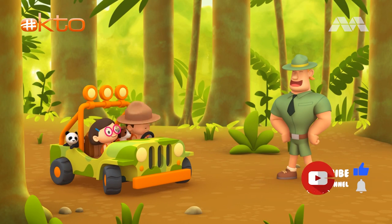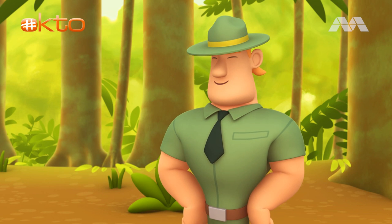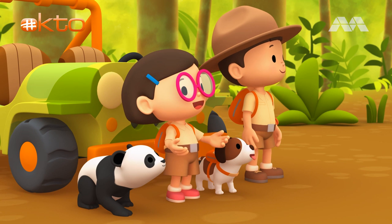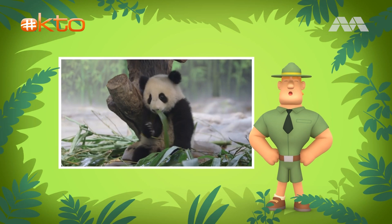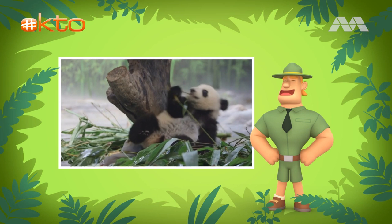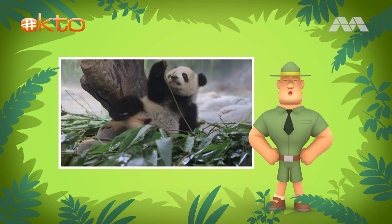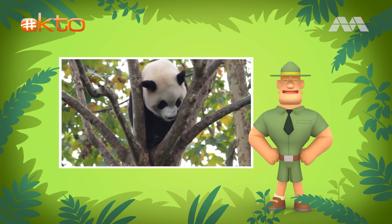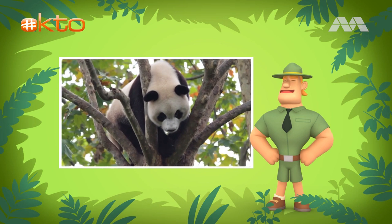Ranger Rocky! Hi, Junior Rangers. Welcome to the rainforest. I see that you brought a panda friend. Yes, he's a young giant panda. We found out that panda's main source of food is the bamboo. You're absolutely right, Katie. A giant panda has to eat a lot of bamboo. In order to do that, this black and white bear spends half the day eating. They prefer to be alone and do not move around much. What if the predators come? Despite their large size, giant pandas can climb trees very well. They can swim, too. They have ways to protect themselves.